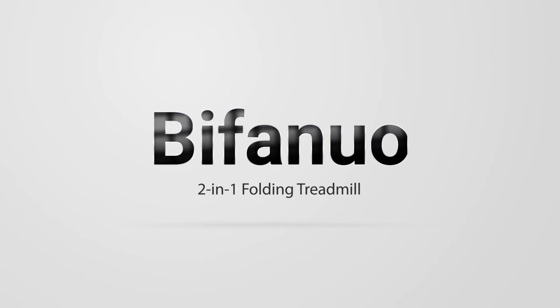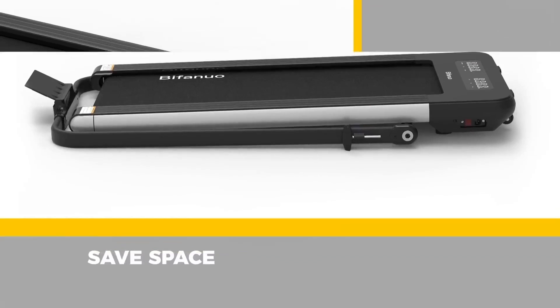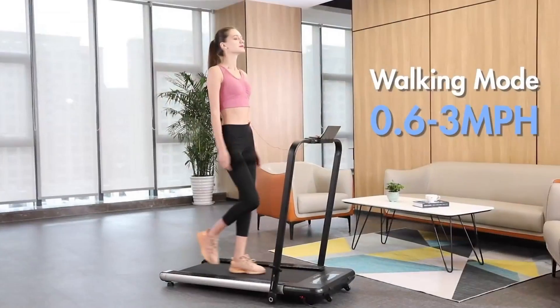The Bi-Fanuo 2-in-1 Folding Treadmill is a smart walking and running machine installed with a powerful 2.25 horsepower motor. A standout feature is its Bluetooth audio speakers. It is very easy to assemble and offers a cardio fitness solution.